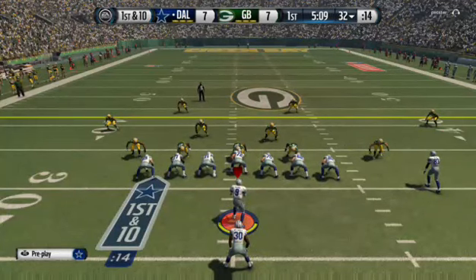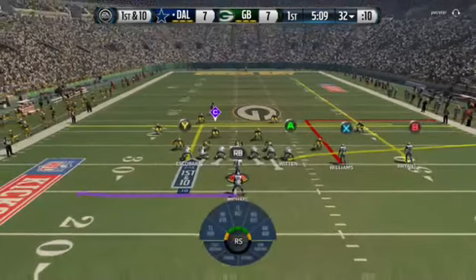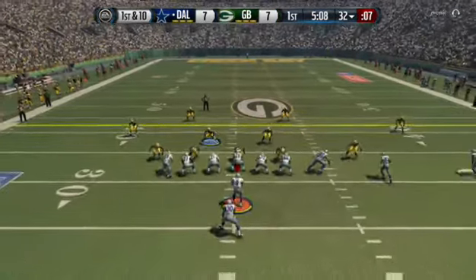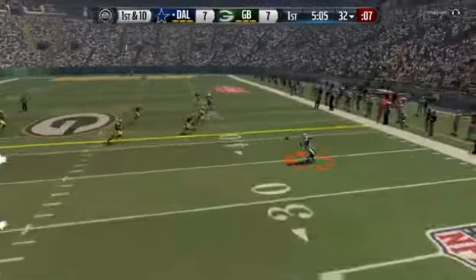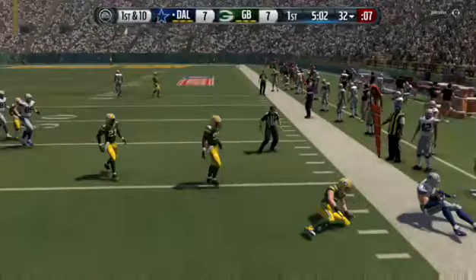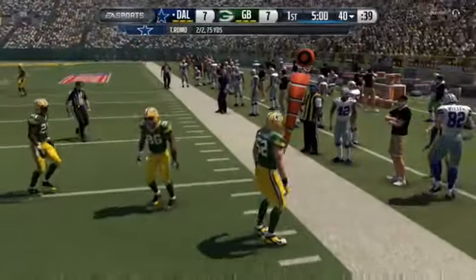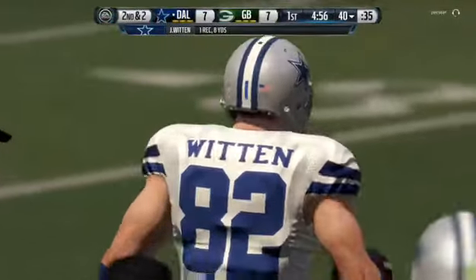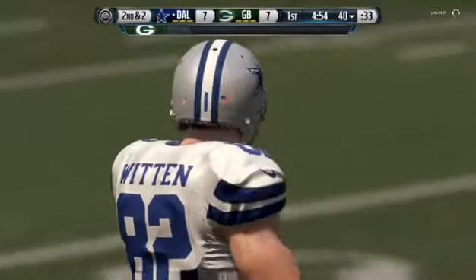Romo lines up in the pistol. First down at the 32 — it's Witten. That's a gain of eight. The Cowboys did a good job there on first down. That pass picks up some good solid yards — now it's second and short. Much easier to call those kinds of plays.